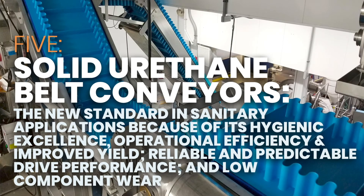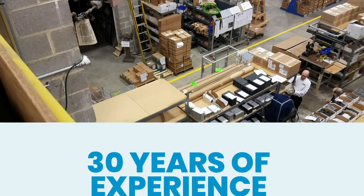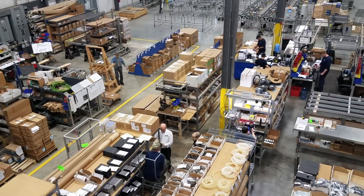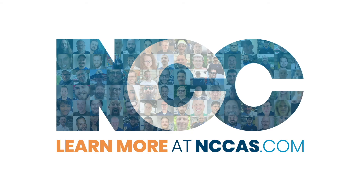Solid urethane belt conveyors are the new standard in sanitary applications because of their hygienic excellence, operational efficiency, improved yield, reliable and predictable drive performance, and low component wear. We have over 30 years of experience building conveyors for the food industry where cleanliness is a necessity. Our food industry expertise means we understand the need for easy-to-clean and washdown compatible solutions with zero margin for error. Learn more at nccas.com.